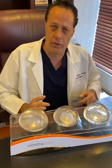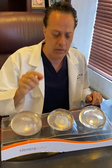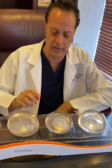I want to discuss the three silicone gel implants now available that I prefer in my practice in Beverly Hills. These are all silicone gel by the three manufacturers that are all FDA approved in the United States.